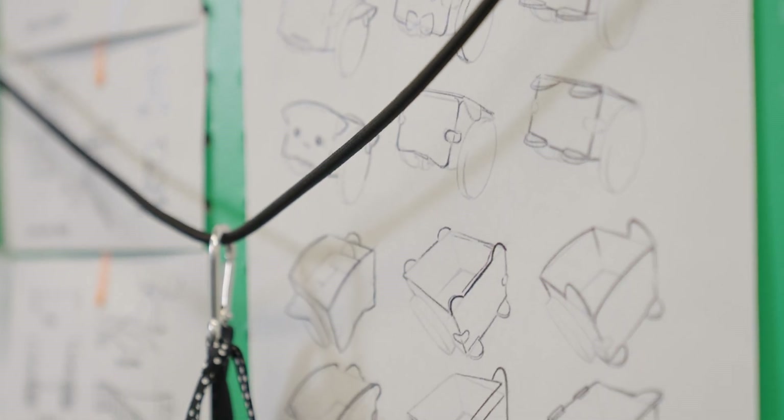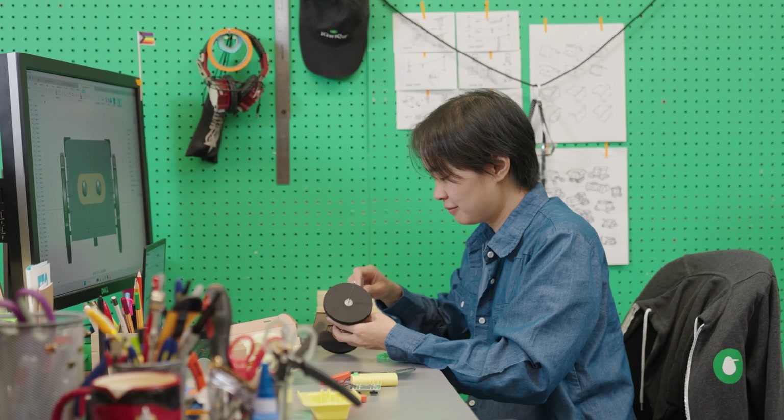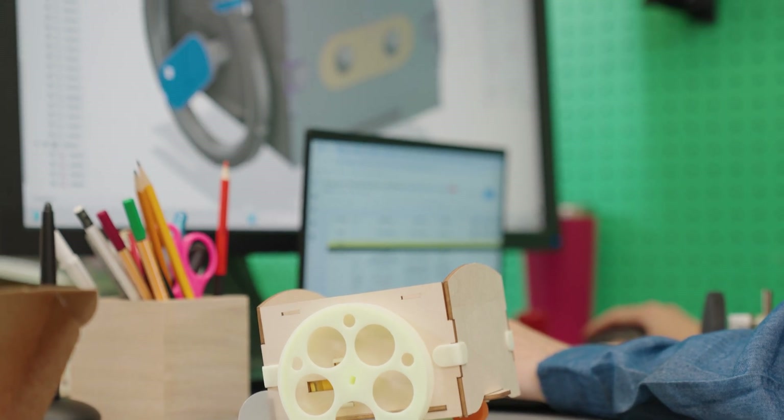When I was building this I thought, you know, it'd be so cool if every kid could also build their own robot. I think this is a great stepping stone into robotics. What is the delivery bot's origin story — how did it get made?